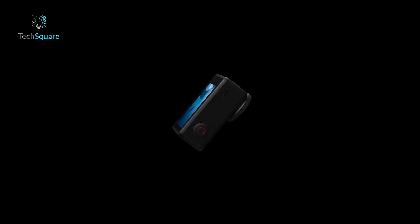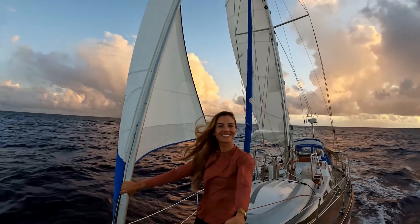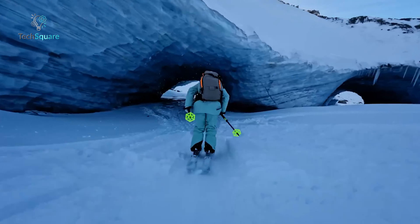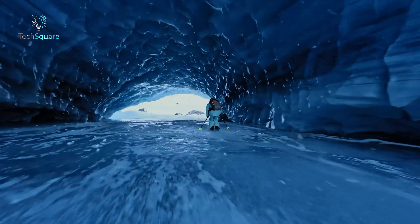However, with stiff competition from DJI and Insta360, it's time for GoPro to elevate its game. Based on recent rumors and speculation, GoPro is pulling out all the stops for the Hero 13 Black.